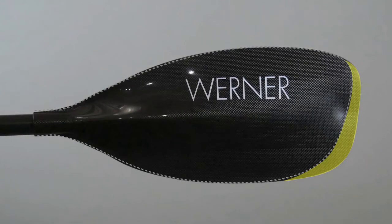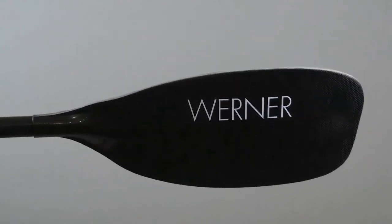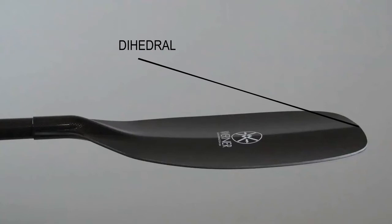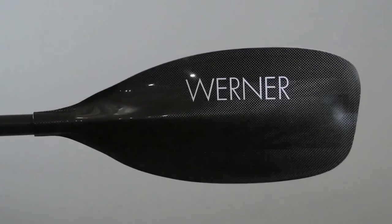Additional blade was added to create more leverage. An aggressive dihedral to stabilize strokes during harder paddling, alleviating fatigue during longer races. A smooth back face for cleaner directional strokes.